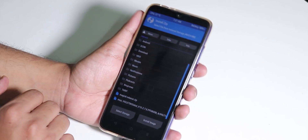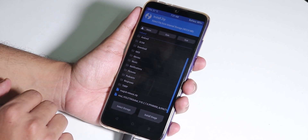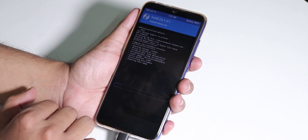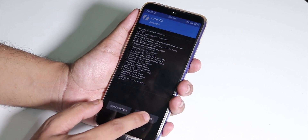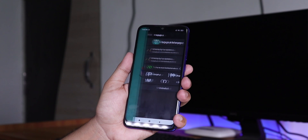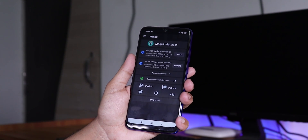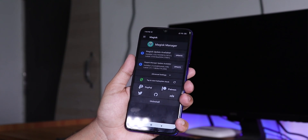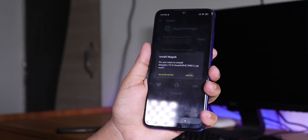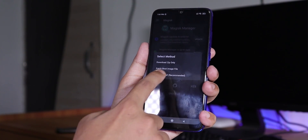Once you are done with formatting data, go to Install and flash the Magisk zip file you downloaded earlier. Flash that Magisk file and then reboot. After rebooting, you will see that TWRP recovery is still on your phone — it has not been removed — and you have Magisk Manager installed.